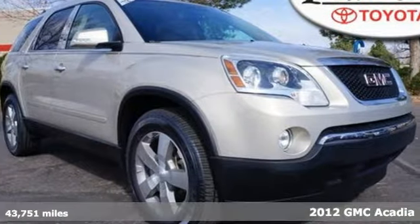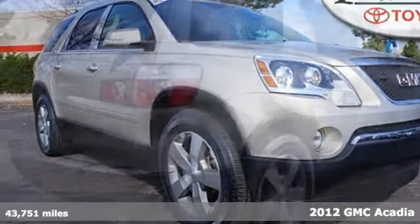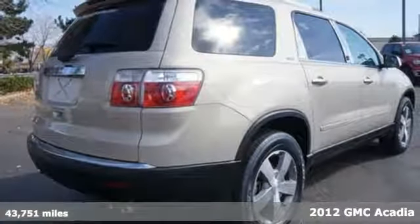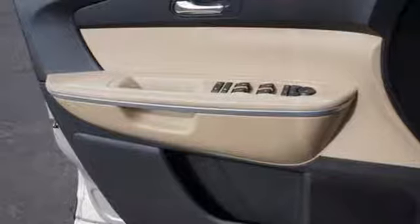It's a 2012 GMC Acadia. The three rows of seating offers a combination of comfort and performance. It comes with front and rear air conditioning, keyless entry and a security system. Feel protected with its automated headlight control and anti-lock brakes.